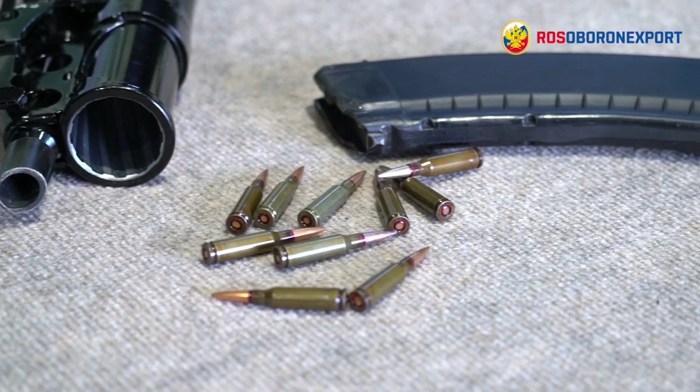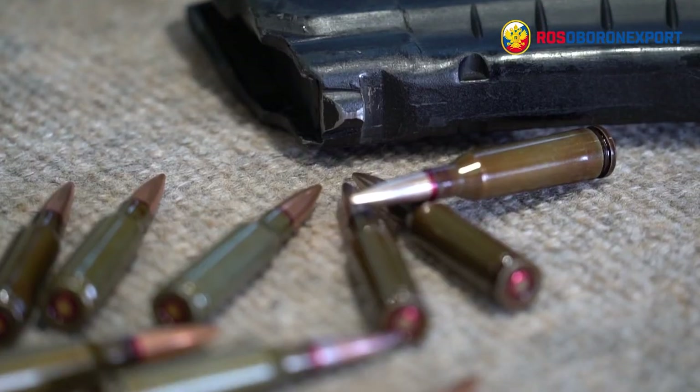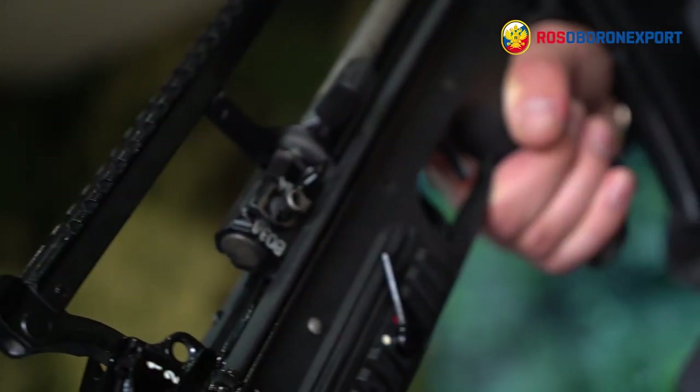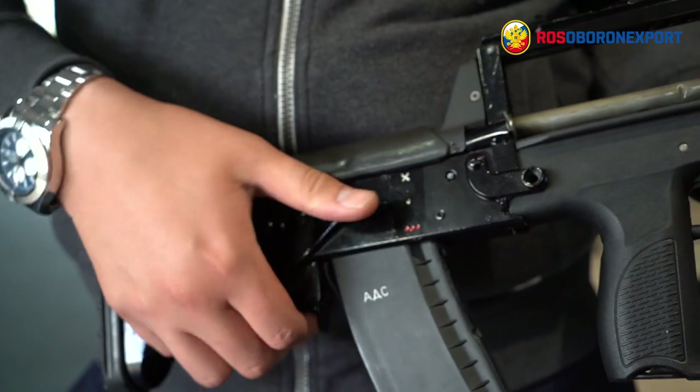On land, it fights the enemy using standard 5.45×39mm cartridges with a 30-round Kalashnikov magazine and 40mm grenades. Underwater, it uses special cartridges. The bullpup design provides for total length reduction of the weapon without any loss of capabilities.